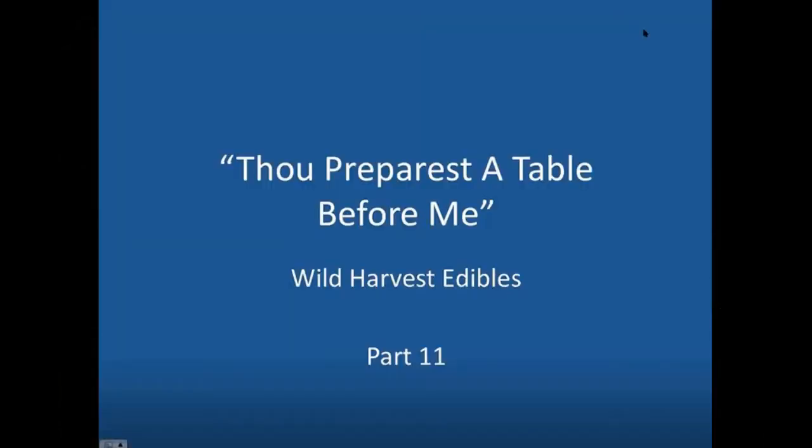We're on part 11 of our series 'Thou Prepares the Table Before Me,' looking at wild edible plants. It's been fun to go through these and increase the number of plant friends that I have where I live. The challenge for me is I need to go back and review things again because there are so many different options.